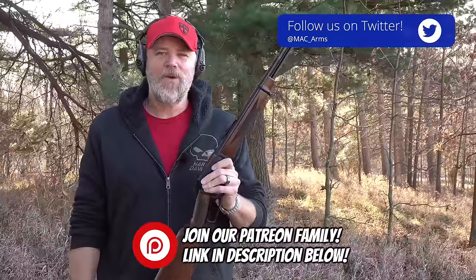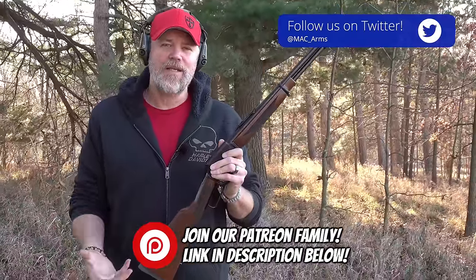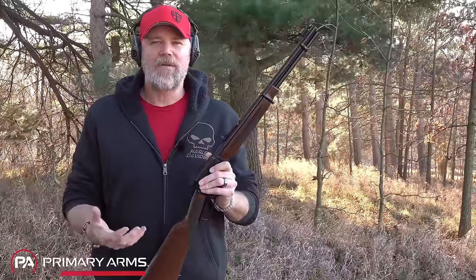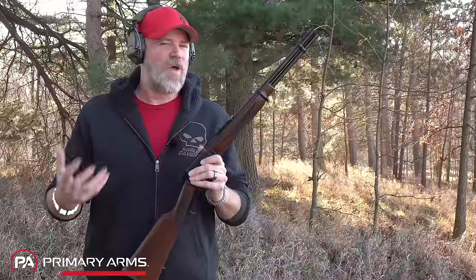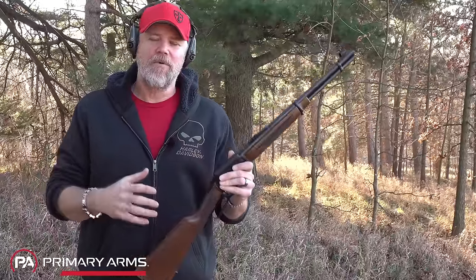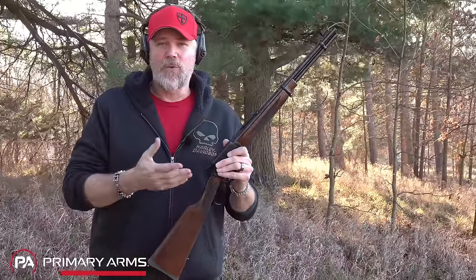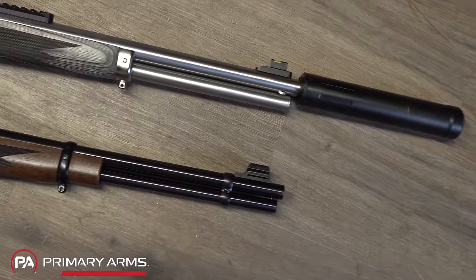This is the 1894 Marlin Carbine, chambered in .357 Magnum. This is a new release by Marlin — Marlin's been relaunched as a company. They've been around since the 1800s, but went through a rough patch. They were sold to Freedom Group, quality went south, lots of problems. Freedom Group went out of business, and the rights to the Marlin brand were sold to Ruger, who is now producing various Marlin firearms.